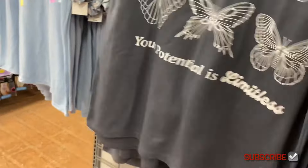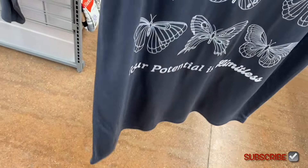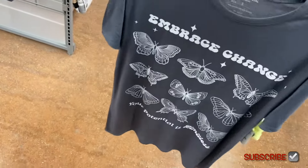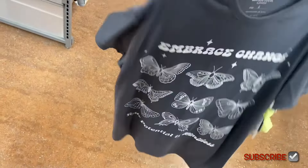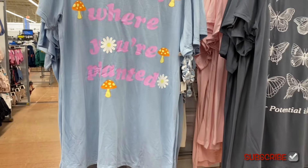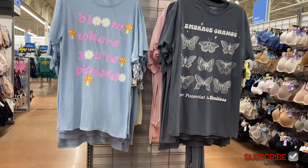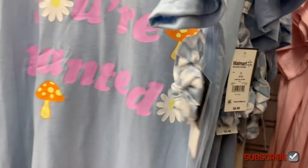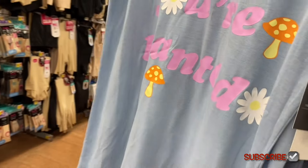'Your potential is limitless' — and it comes with a pastel yellow scrunchie. Then this one says 'Bloom Where You're Planted.' I love them! It comes with a gem print scrunchie. There are two more back here.